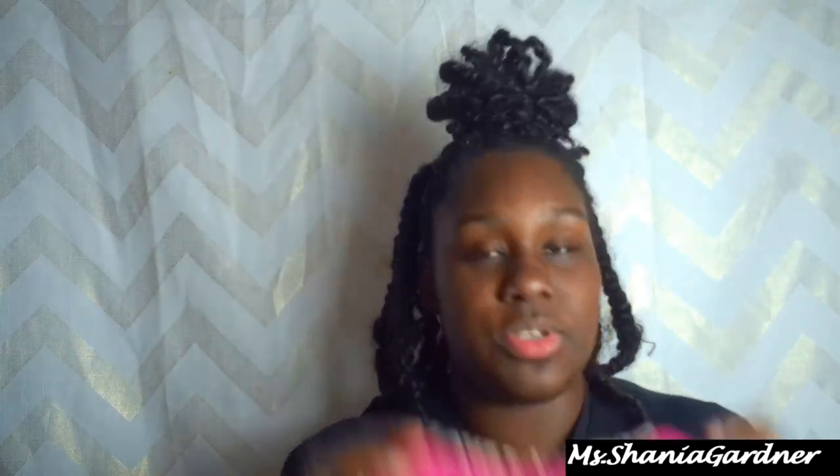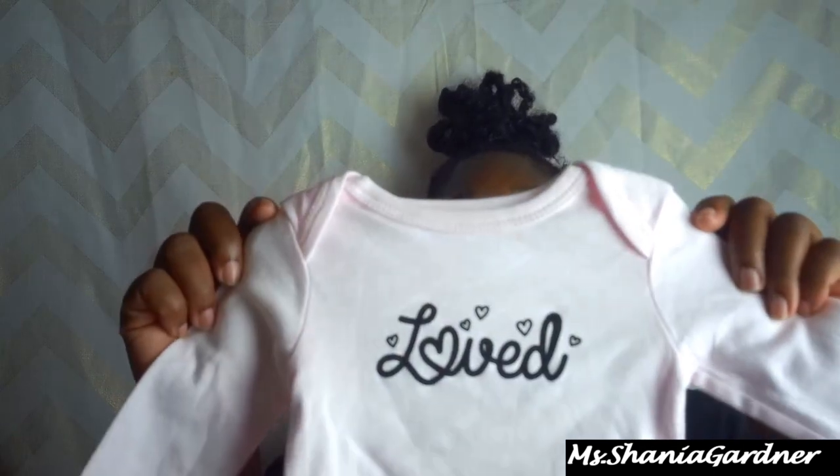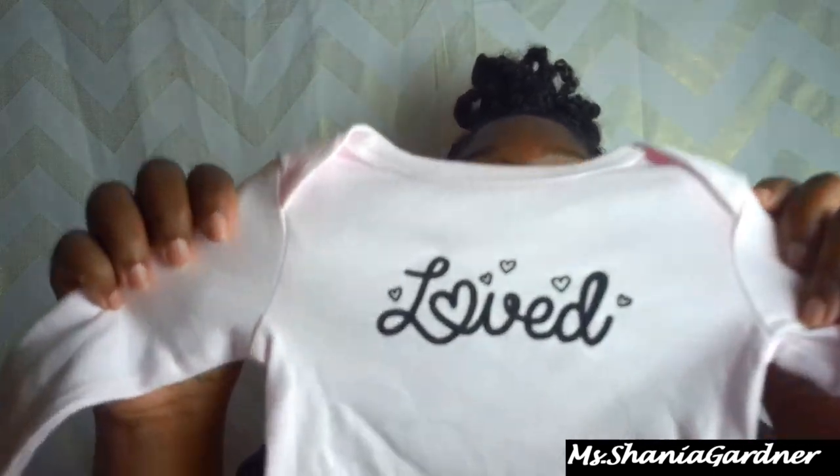I also keep clothes in her bag. We have an extra bib that says 'Daughter of a Queen' — super cute. If you don't know, I was Miss Texas Plus America 2018, so it just fits. I also keep an extra short-sleeve onesie in her bag because you just never know where you could be or what the climate is, and babies can get cold pretty fast. I also keep a long-sleeve onesie in there too — it says 'Love,' isn't that cute?